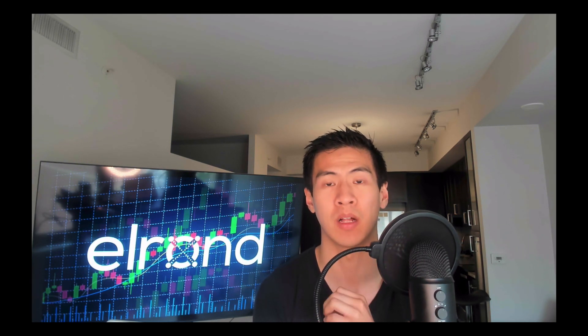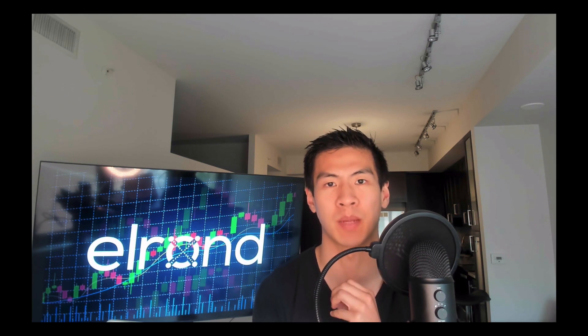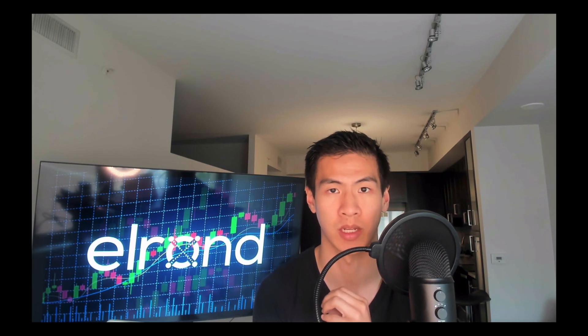The whole game is to make these blockchains actually perform as well as our centralized options. Elrond took Visa as an example, and with 64 shards, Elrond is capable of doing 2.4 million transactions per second.